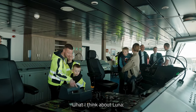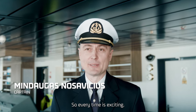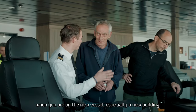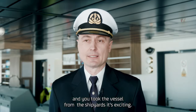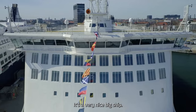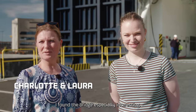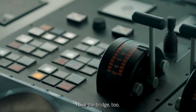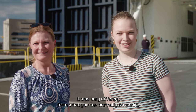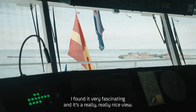Luna is a nice new vessel — every time it's exciting when you take a new vessel from the shipyard, and I'm really happy. It's a very nice big ship and I found the bridge especially interesting. It was very different from what you see normally on a ship — really fascinating with a very nice view.